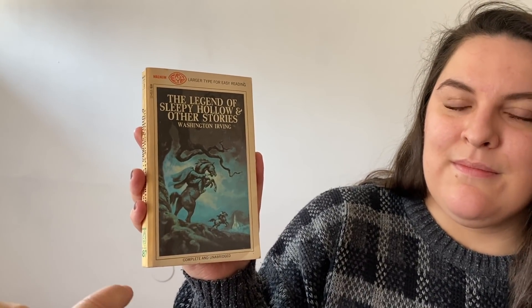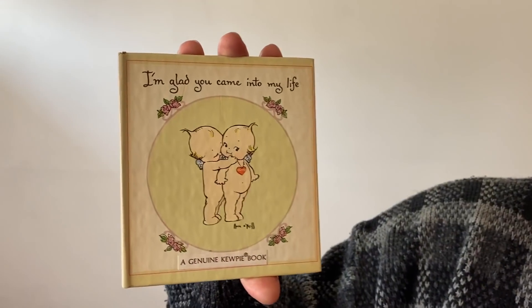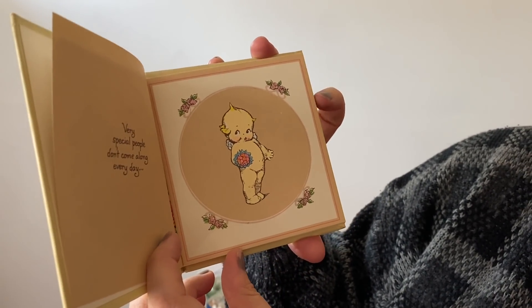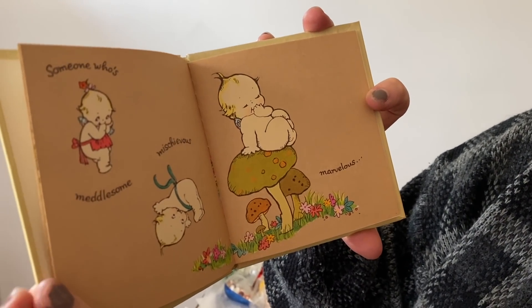Emily found this Legend of Sleepy Hollow - she really came across the best books. Look at this cool cover - she gifted it to Janine. I collect Sleepy Hollow stories and this cover is one that I don't have. I think it's from the 60s - the publication date is 1968, so cool! A book I did find myself was this Kewpie book marked 1973. It says it's a genuine Kewpie book and just has the cutest little graphics - perfect for a Kewpie collector, perfect for Valentine's Day. It's available on my eBay.